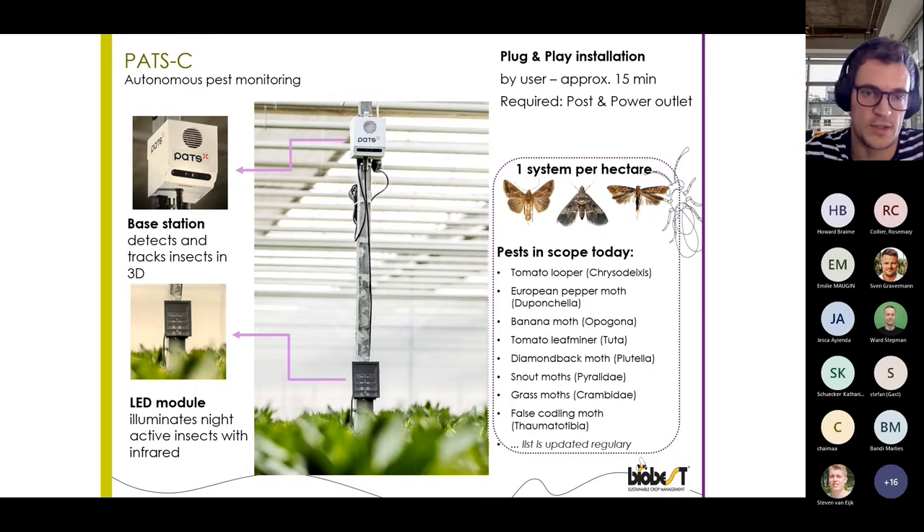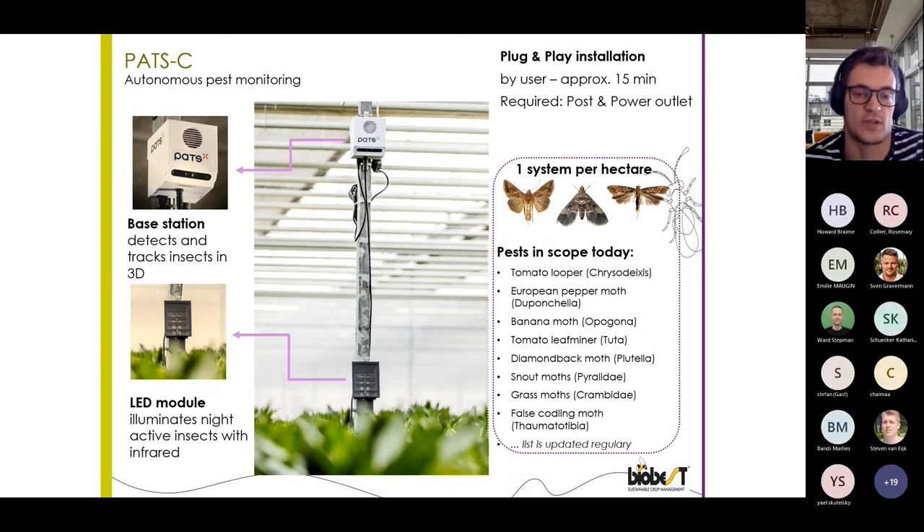To get a good sample, we recommend installing one system per hectare. The current pests that can be detected are listed here, with some very essential moth pests already detectable, like Tuta absoluta, Opogona, Duponchelia, and Chrysodeixis as well. This list is furthermore updated regularly, so whenever POTS is able to distinguish further moth species, the device can be updated remotely, increasing its value. The grower does not have to do anything for this — it's basically like your phone gets updated remotely.